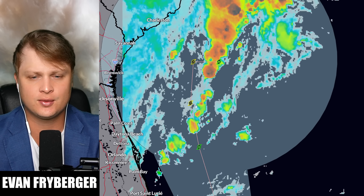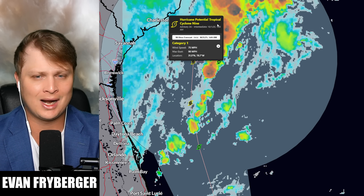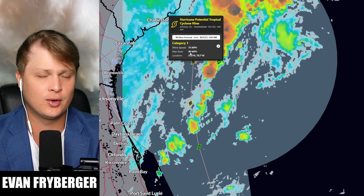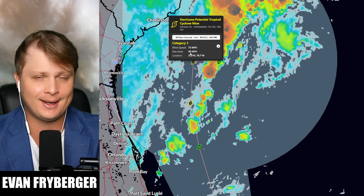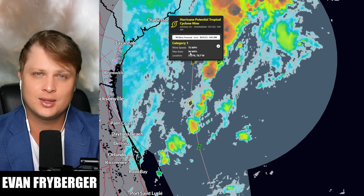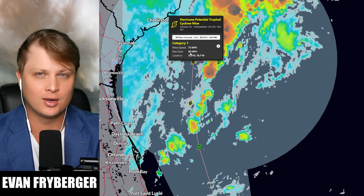Going further into the future, the closest approach is forecasted for around October 1st as a category one. What we're about to go over are the different scenarios now popping up in our models as we get closer, since this storm continues to be ungovernable and honestly quite annoying to forecast.